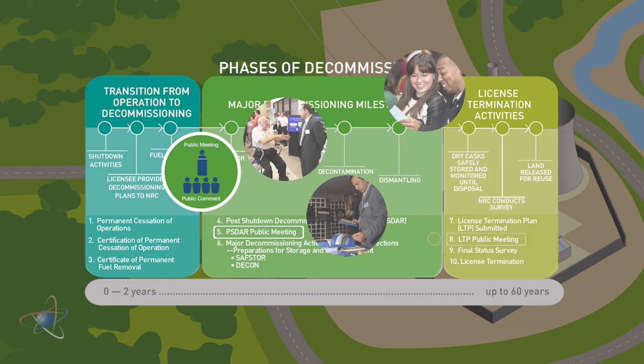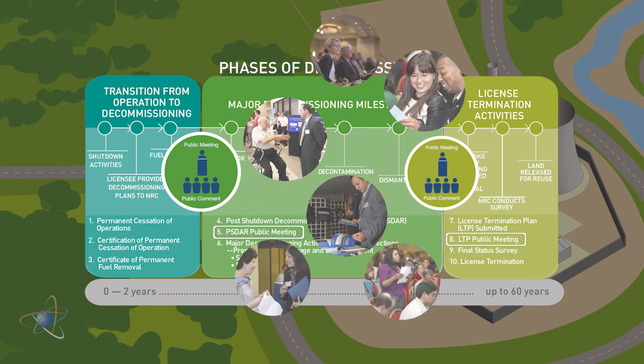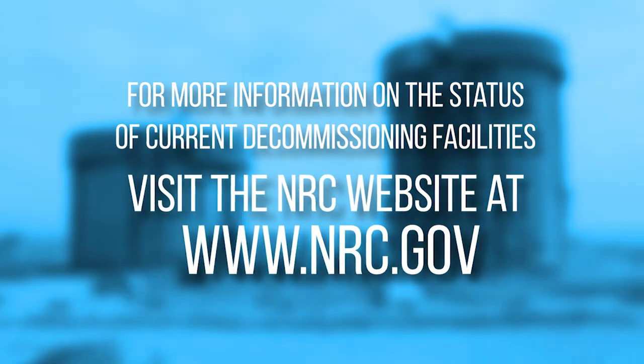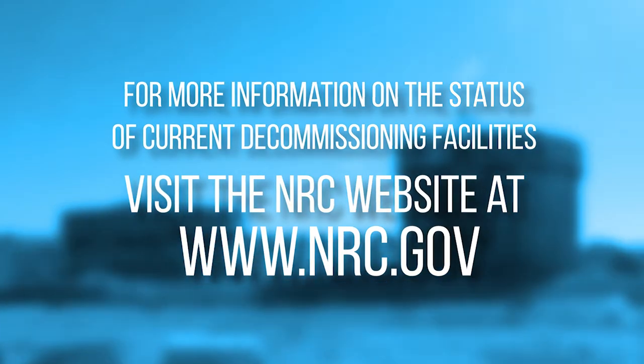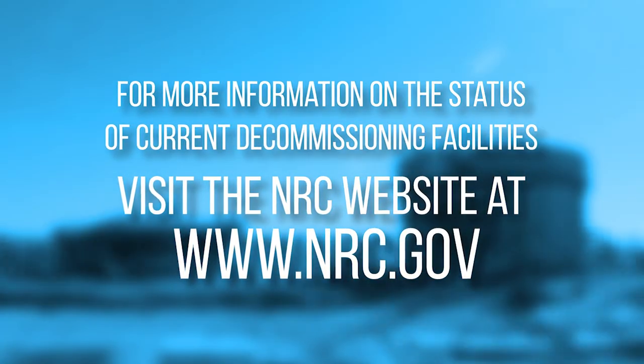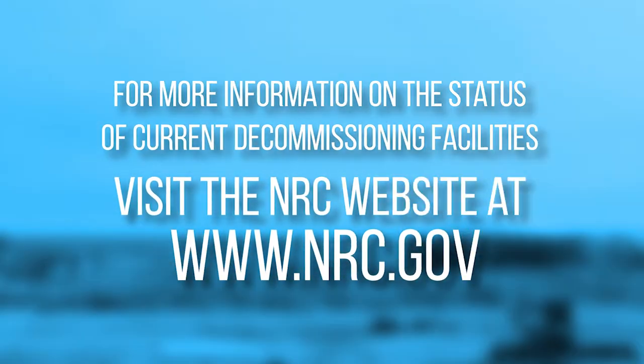The second opportunity for public involvement is when the license termination plan is submitted for a reactor. It is required to be submitted two years before the licensee will be submitting their request to terminate the license. This could be far off in the future depending on the licensee's schedule. For more information on the status of current decommissioning facilities, visit the NRC website at www.nrc.gov.